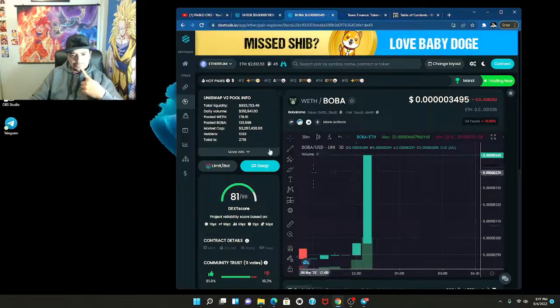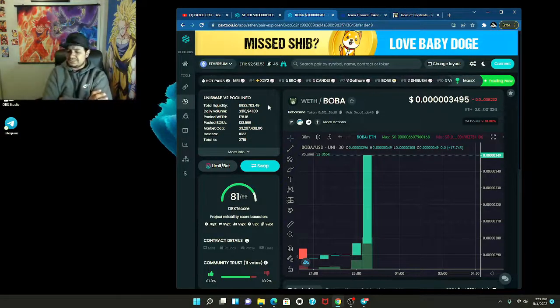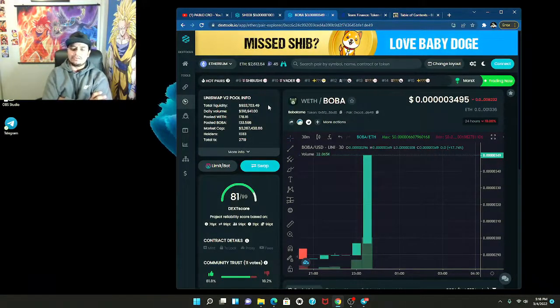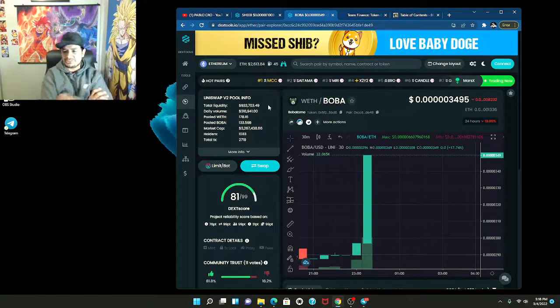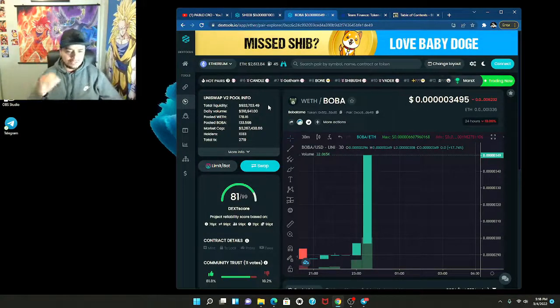They're sitting at a 3.2 million market cap, which is pretty good, with 900K liquidity. That's actually a very impressive liquidity ratio. Breaking it down: at 1 million it would be about 30-31%, and right now it's probably sitting somewhere between 25 and 28 percent of the market cap being liquidity. They just barely hit their 1,000 holders.